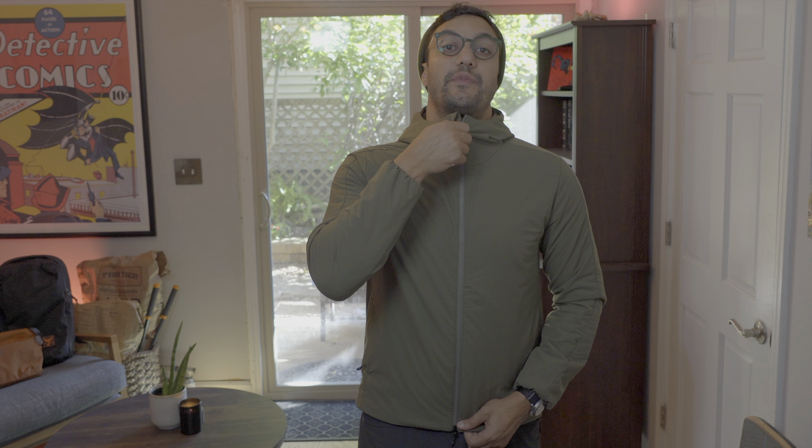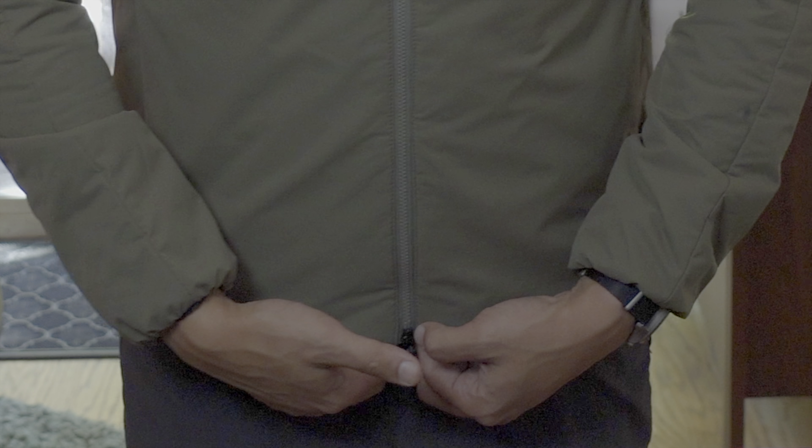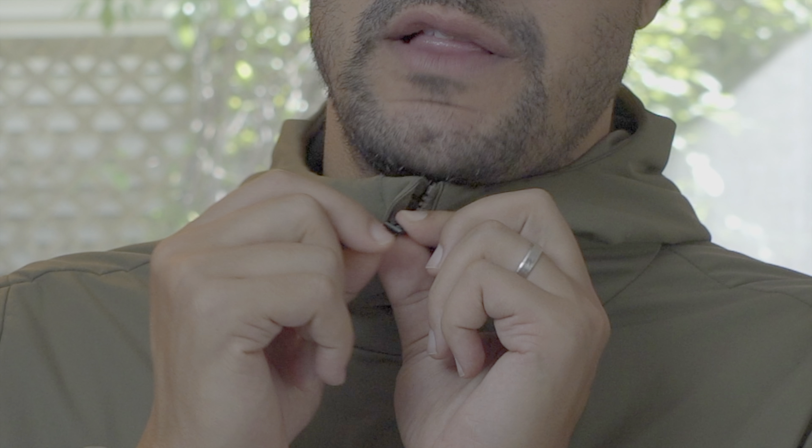At about six feet tall, 200 pounds, when the zipper is done all the way up it runs from just about my chin to just below my waistline — my belt is literally right underneath. Each zipper on the main zipper has a metal pull tab, as well as a paracord zipper pull with a rubberized finish on the knot, so you never have to feel the knot or worry about it coming undone.